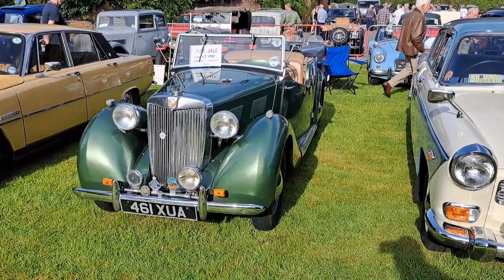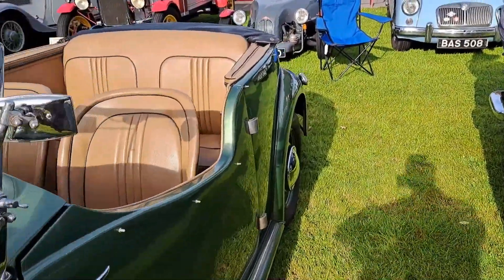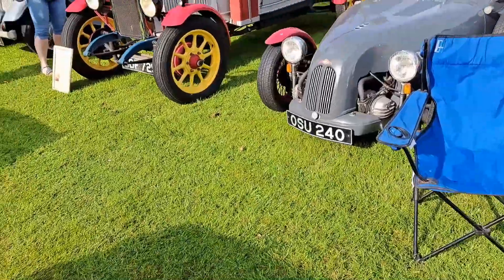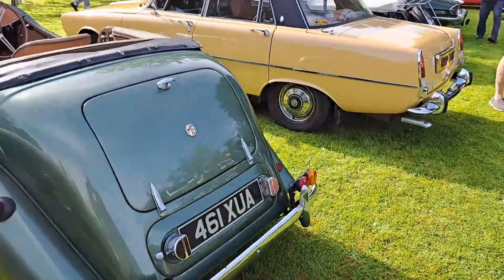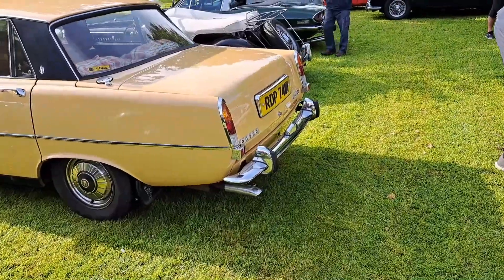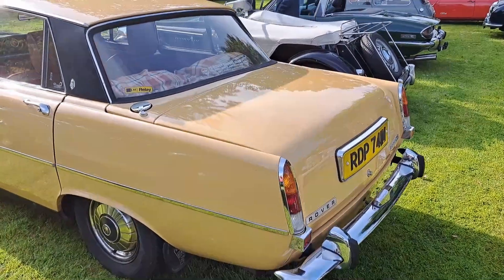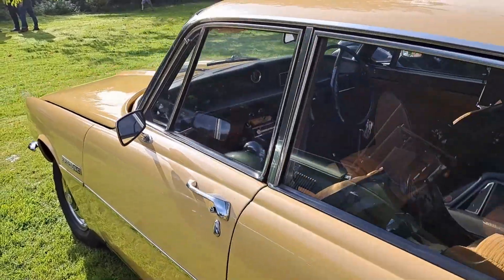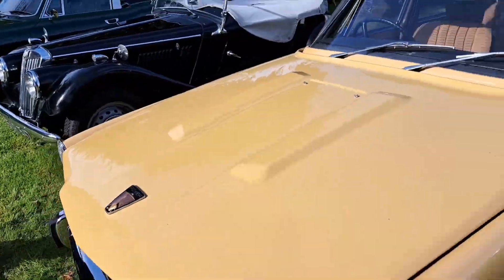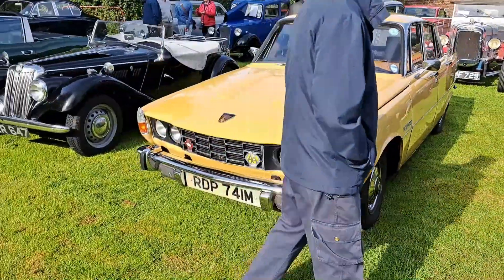1950 MG YT, nice colour scheme. I don't know if that's a leather interior, but if it is, it is a beige leather interior with wooden piping, which is most agreeable. We have a Series 2 P6 here - 2200SC, which was the base model actually, single carb. I think this colour is called Sandglow but I might be wrong. Yeah, it would be a '73 actually - we have a tax disc.